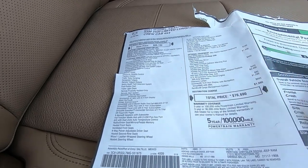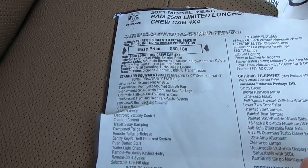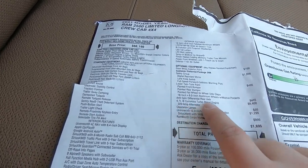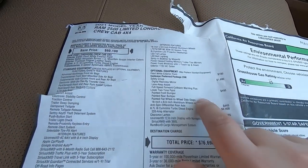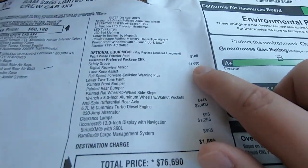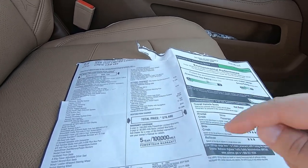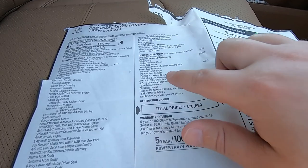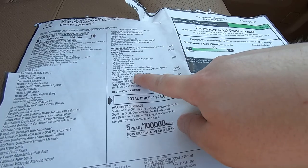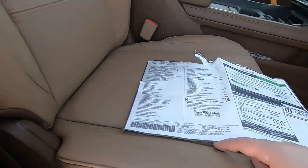Before wrapping up, let's go over the window sticker. Base price is $60,180 for the Limited Longhorn Crew Cab 4x4 with the Hemi. The Cummins turbo diesel — 370 horsepower, 850 lb-ft of torque — is a $9,400 option. Pearl white paint is $100. The safety group is $1,990. Lower two-tone paint is $495. Clearance lamps are $95. The anti-spin differential is $445. The 12-inch screen is $1,300, and the RAM boxes are $1,000, bringing the MSRP to $76,000.